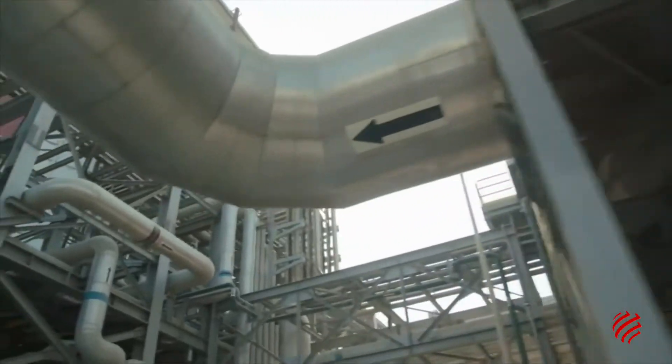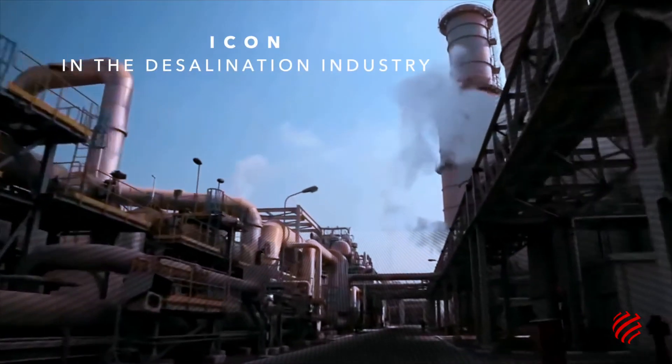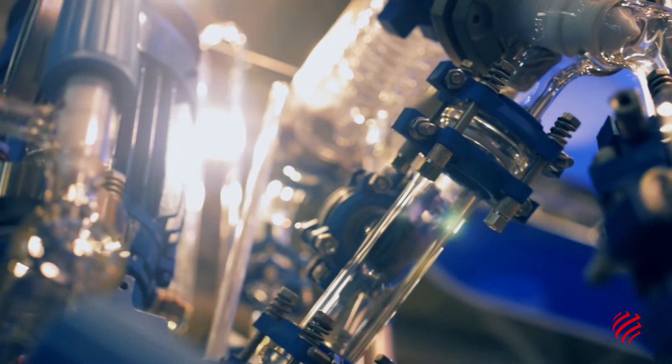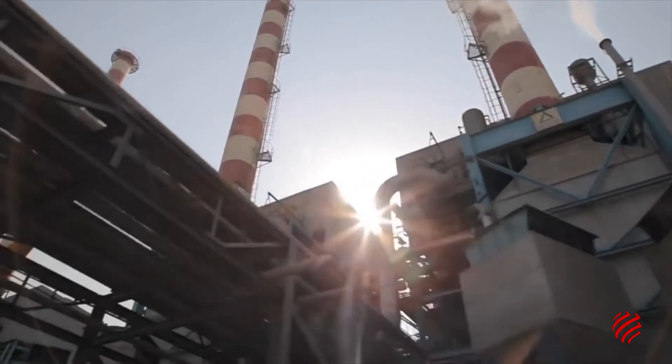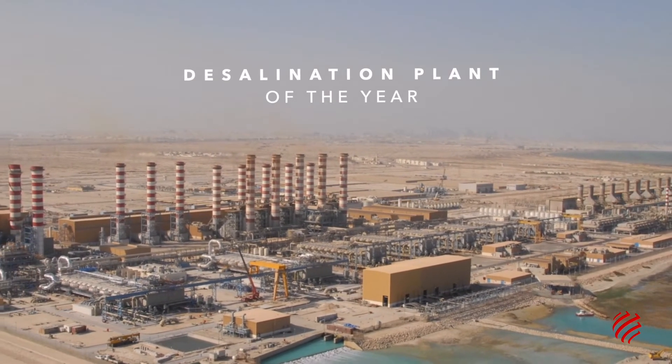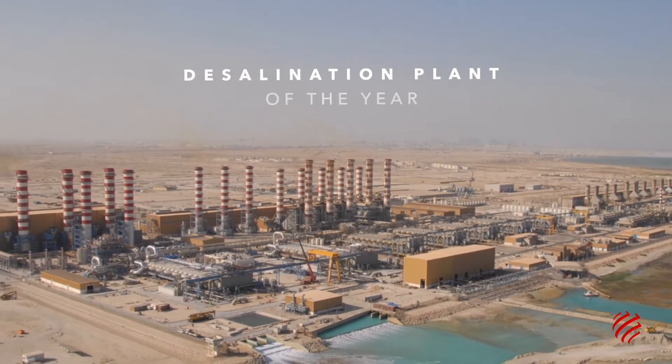Jebel Ali is an icon in the desalination industry. The project was the biggest desalination plant in the region when it was completed in 2012. It was also nominated by the Global Water Awards for the Desalination Plant of the Year Award.